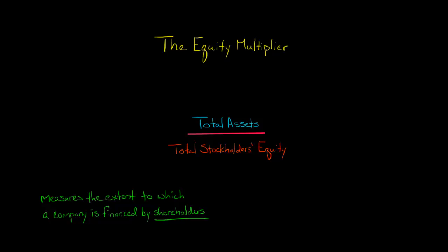In this video, I'm going to show you how to calculate and interpret a company's equity multiplier. You just take a company's total assets and divide it by its total stockholders' equity — that's the equity multiplier.